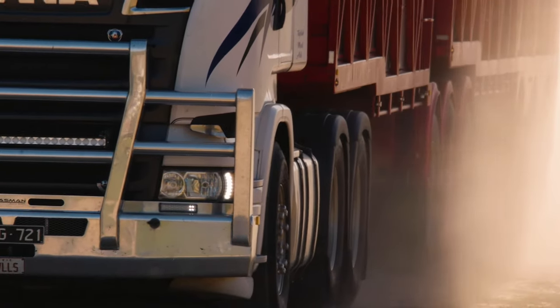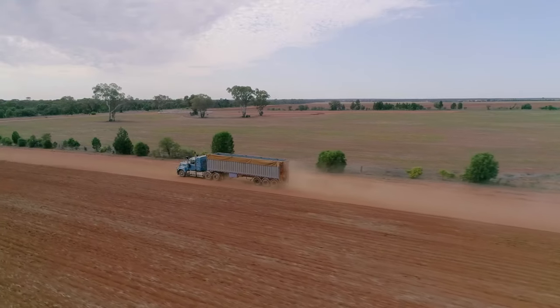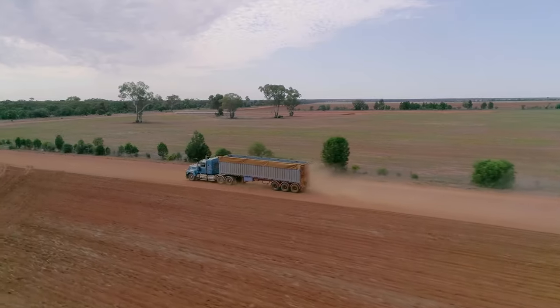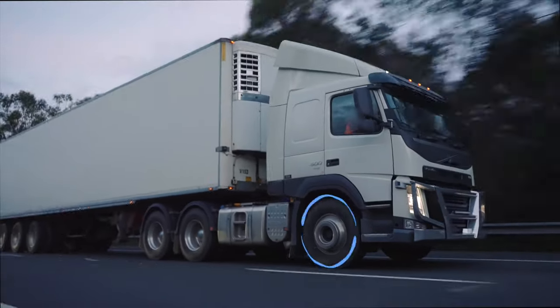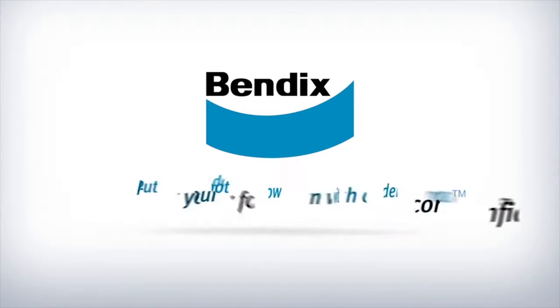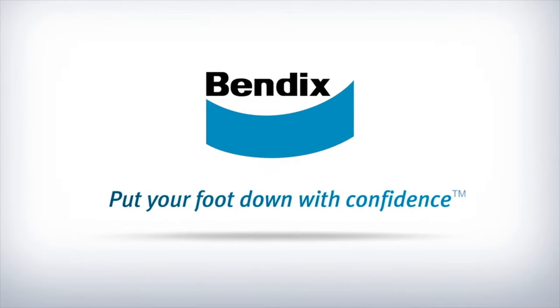So if you're in the business of transport and want to increase safety, reduce brake repair costs and vehicle downtime, ask your local repairer for Bendix ProTrans HD today. Bendix — put your foot down with confidence.